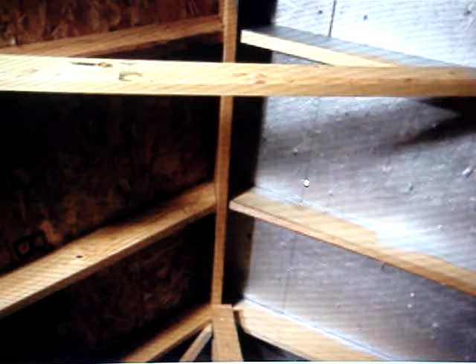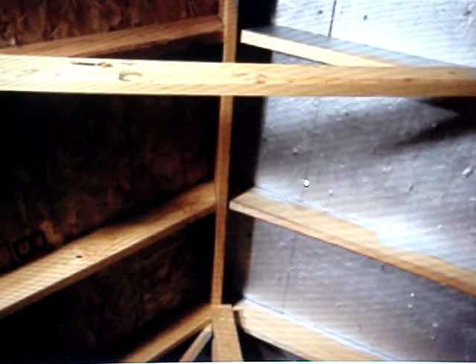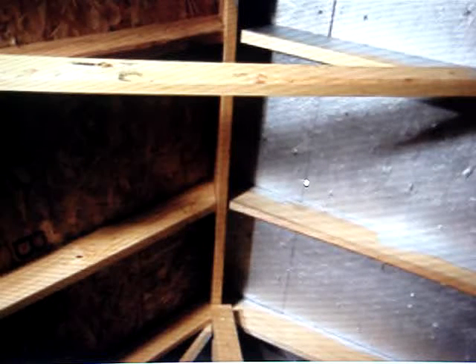This product will actually pay for itself. We put your house in the shade permanently.